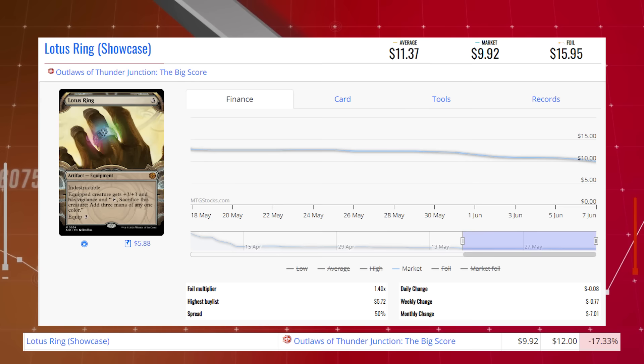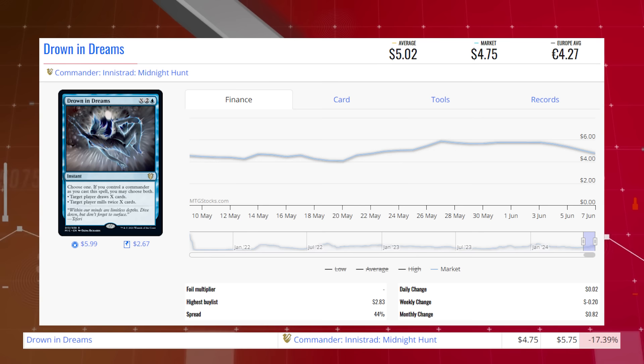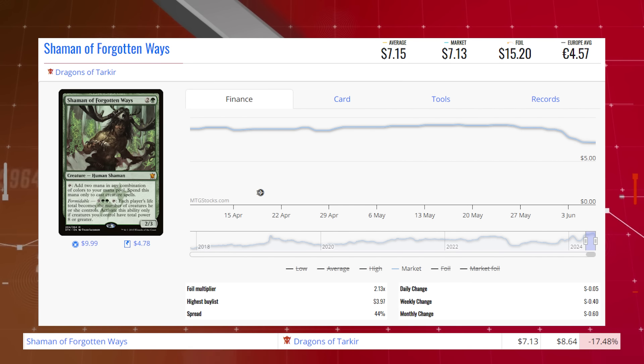Lotus Ring, the showcase version from Outlaws of Thunder Junction: The Big Score, is down 17.33% from $12.00 to $9.92, average price $11.37. Drown in Dreams from Commander: Innistrad at Midnight Hunt is down 17.39% from $5.75 to $4.75, average price $5.02. Shaman of Forgotten Ways from Dragons of Tarkir is down 17.48% from $8.64 to $7.13, average price $7.15.